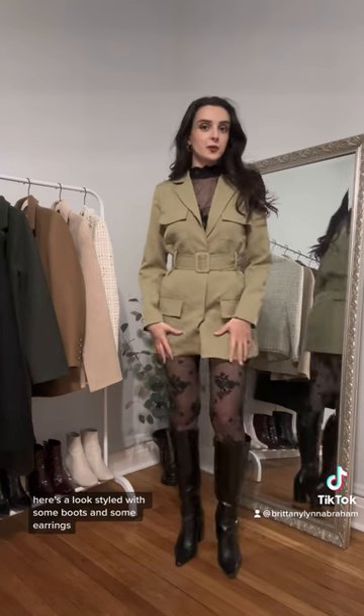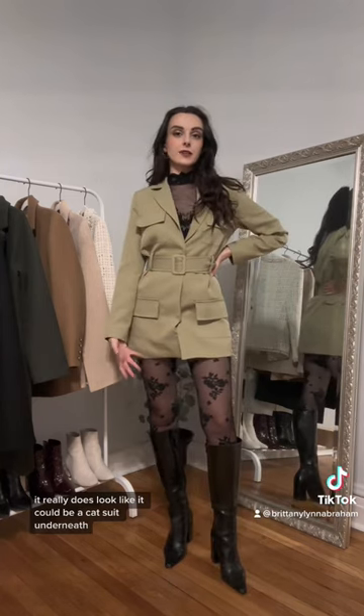Here's the look styled with some boots and some earrings. It really does look like it could be a catsuit underneath.